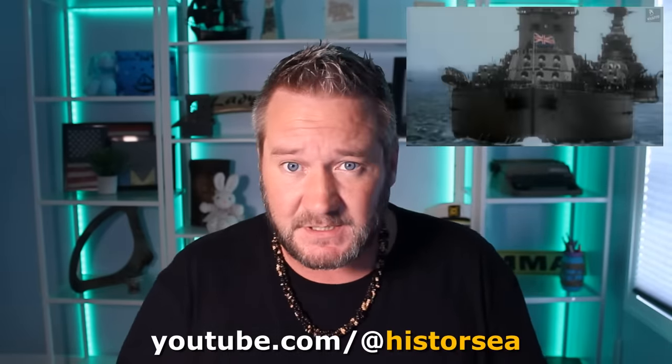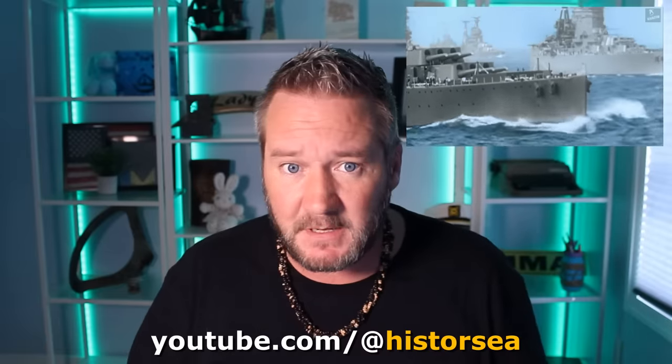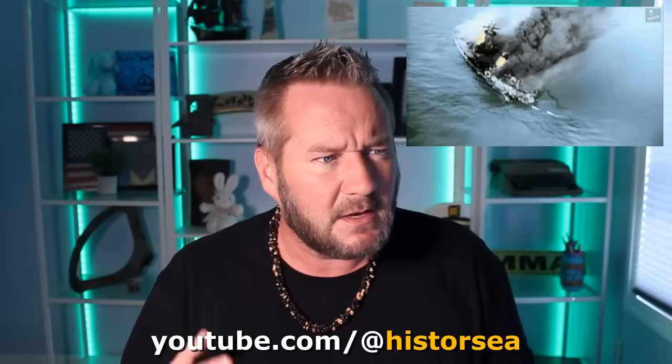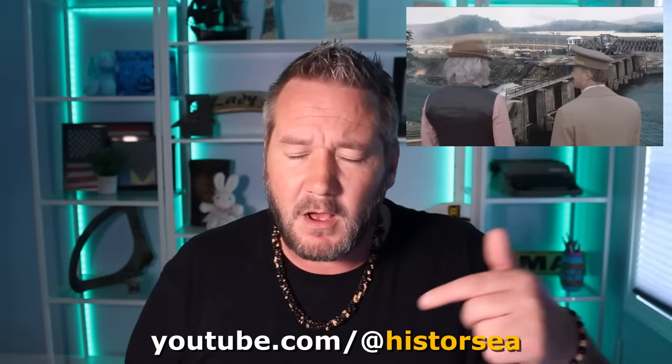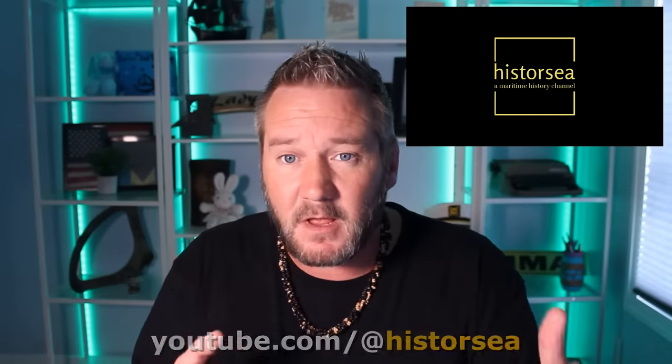Before we get started today, for those of you who don't know, I started a second YouTube channel called HisterSea, and it's all about maritime history. I just posted the third episode — it's about the disasters of Niagara Falls. I think it's pretty cool. I'll leave a link in the description, and I'd love for you to check it out.